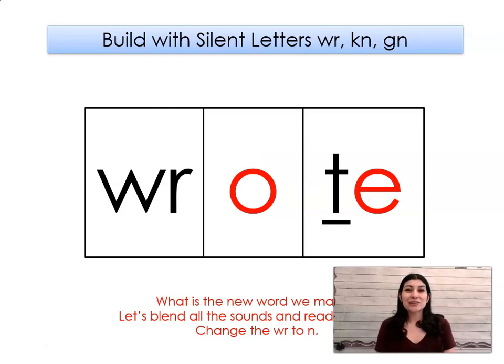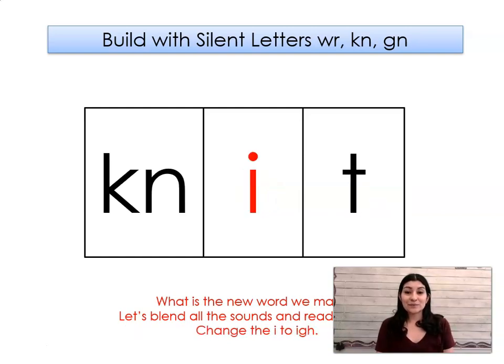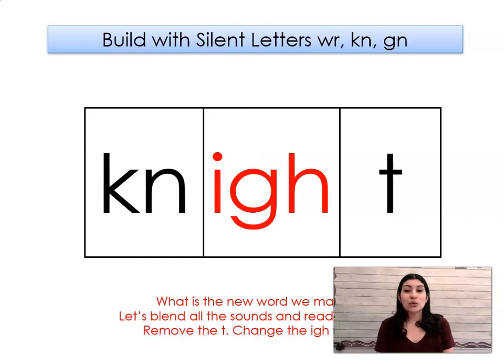Let's change the R to N. What word did we make? Note. Let's change the N to KN and take out the E. What word did we make? Night.